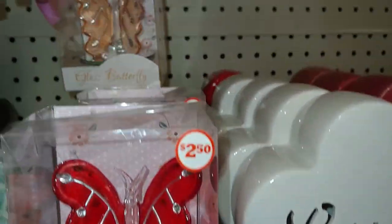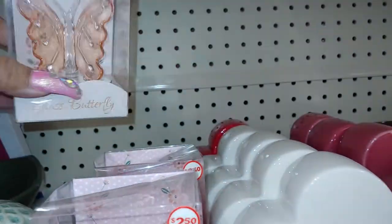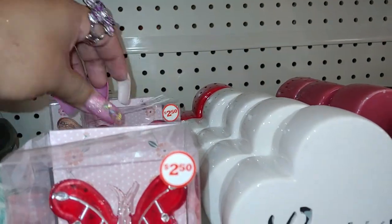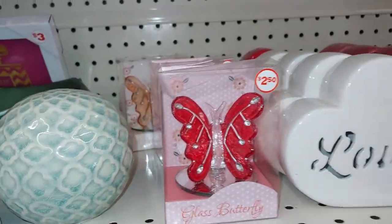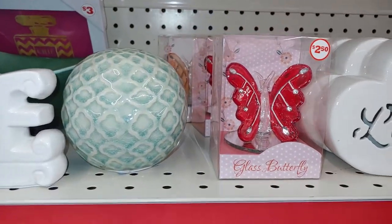Let's see what other colors — they have a peachy color, peach clear, and that's it — two reds and a peach. So you might want to check your Family Dollar to see if they have a pink one or any other color you're interested in. I'm sure they came in different ones.